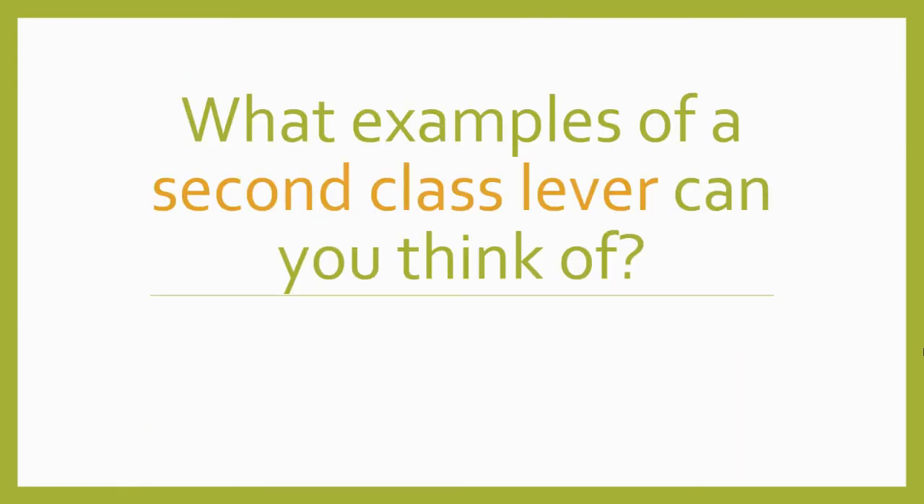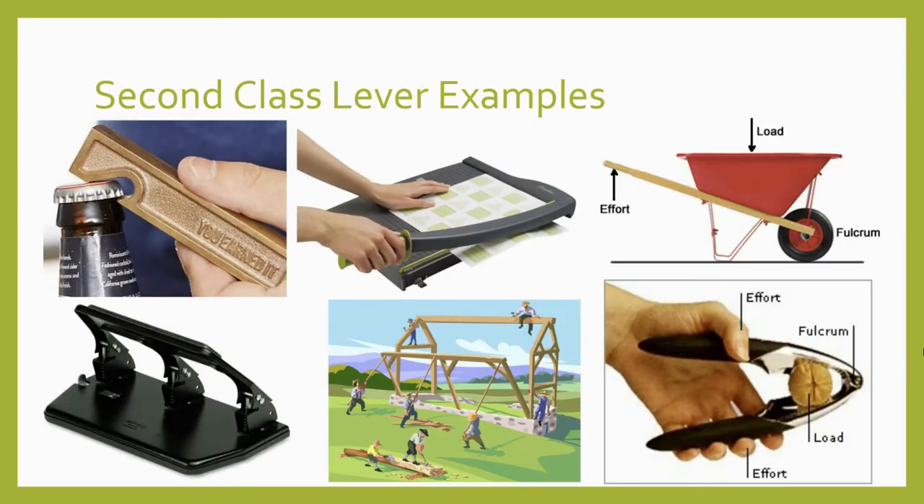Can you think of any examples of second class levers in the real world? A bottle opener works as a second class lever. So does a paper shear, a wheelbarrow, a three-hole punch, and a nutcracker. These are second class levers used in simple common household tools, but engineers might find lots of good reasons to use levers like these in far more complex machines, vehicles, and equipment.